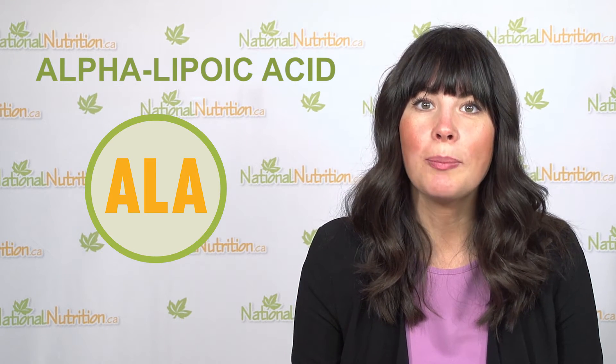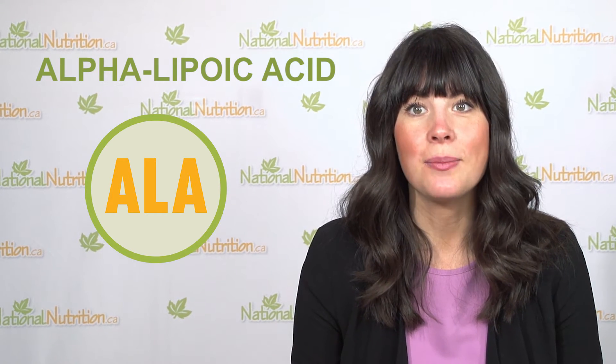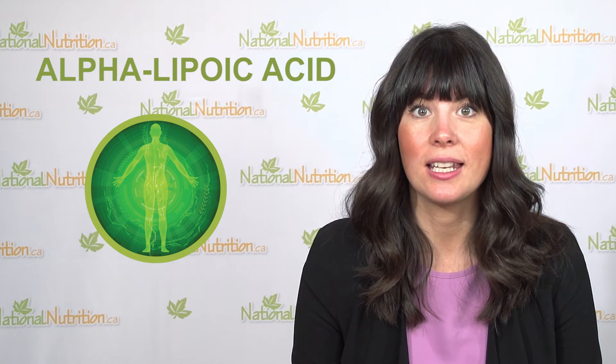Most antioxidants are either water or fat soluble, so only parts of your body can be protected. For instance, vitamin E is fat soluble and vitamin C is water soluble. ALA protects all parts of your body because it is both fat and water soluble. Many natural health providers now recommend alpha lipoic acid as an anti-aging nutrient and for anyone at risk for abnormal cell growth from free radical damage.